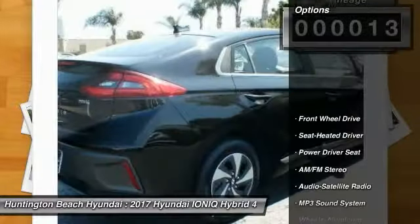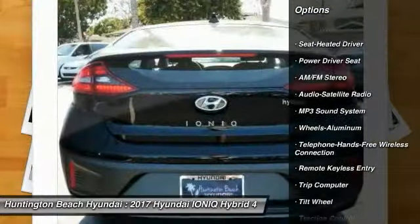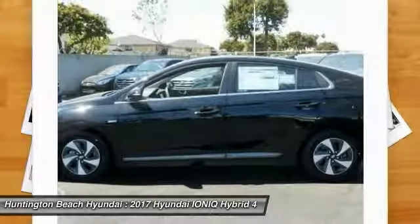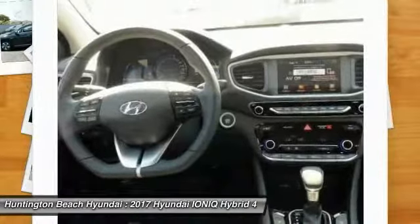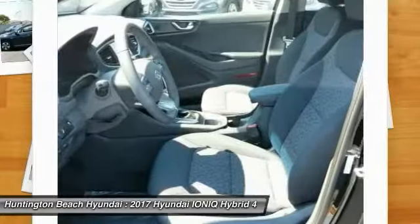Here are some of this vehicle's great options: traction control, anti-lock braking system, Bluetooth wireless data link for hands-free phone, air conditioning, power steering, cruise control, aluminum wheels, FWD, AM/FM stereo radio, rear defrost. Wouldn't you look great in this vehicle? Stop in today and see for yourself.